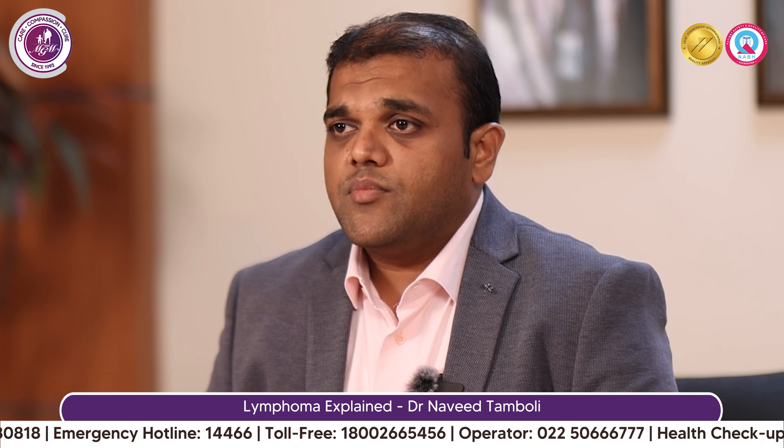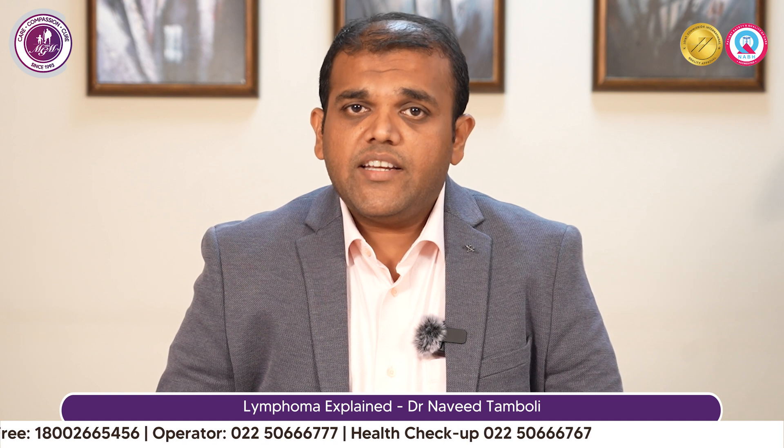The best way to treat is to visit a hematologist as soon as possible, get it diagnosed, and get treated. If diagnosed and treated in time, lymphomas have a cure rate of 50 to 60%. Do not delay — get yourself evaluated for any lump you feel in the cervical or axillary region. Visit a hematologist, get evaluated and treated. Together we can beat lymphoma.